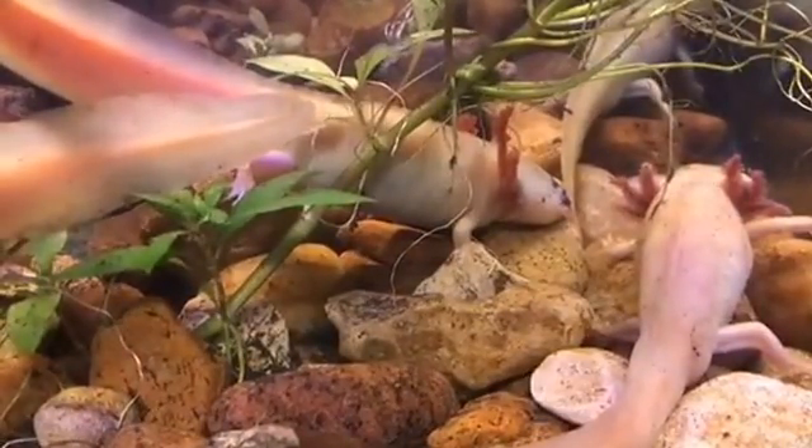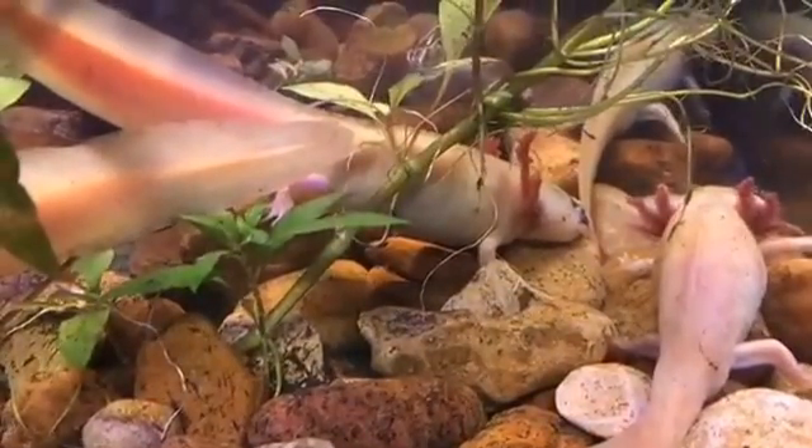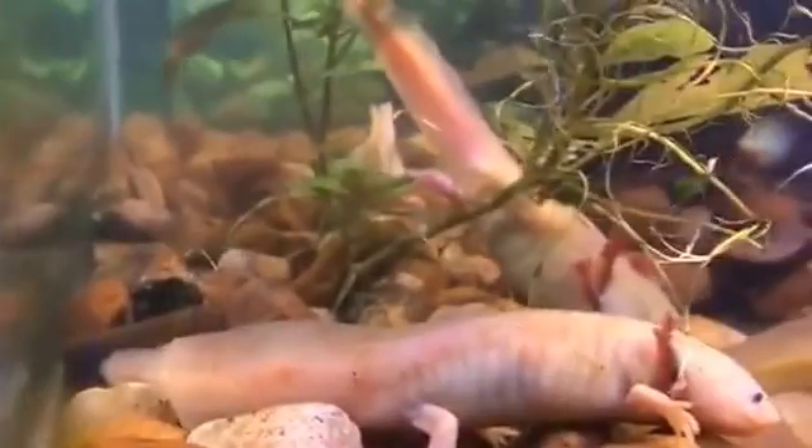As a result of habitat loss, pollution, and the introduction of invasive species like tilapia and carp in the lakes that these guys come from, these salamanders are being pushed closer and closer to extinction. They've actually been added to critically endangered lists, so these guys out in the wild aren't very much there anymore.